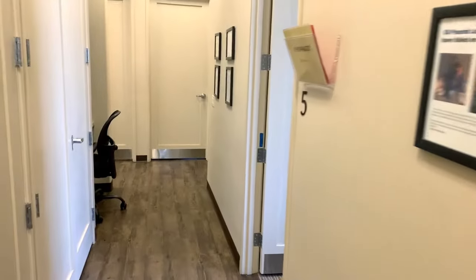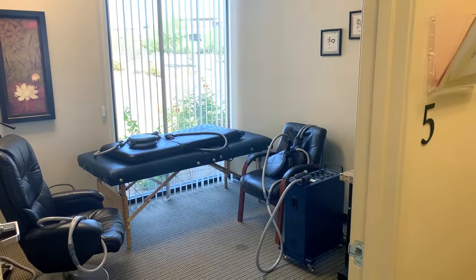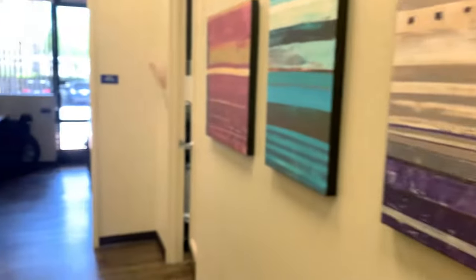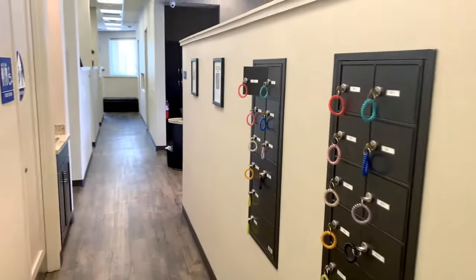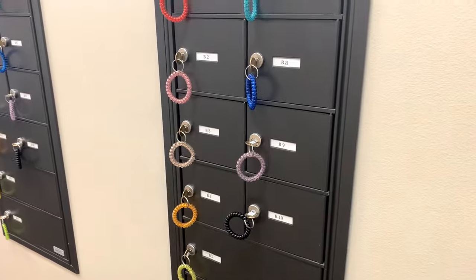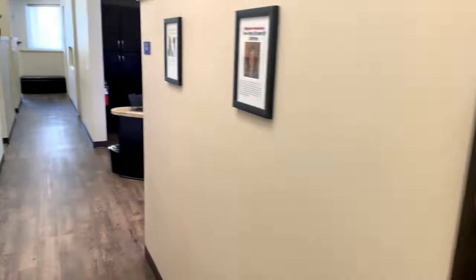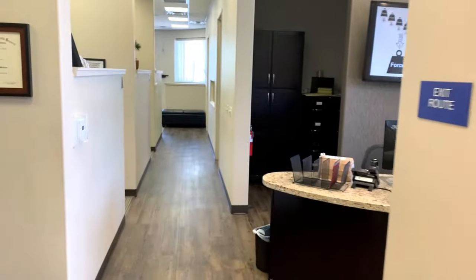Coming over here, we have more treatment areas with a couple of magnetic therapy devices — these are called pulse electromagnetic field therapy, and they work great, so we have two of them in the office. We also have a couple of other medical providers that share space here. They do blood draws, ablation, arthroscopy, and things like that — we share space with a pain management doctor. We have a couple of restrooms right over here, and for people who don't like carrying their keys, cell phone, and miscellaneous things from room to room, we have little lockers — just pop a key on your wrist, throw your stuff in, lock it up, and you're good to go.